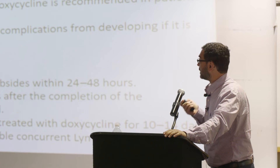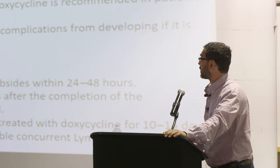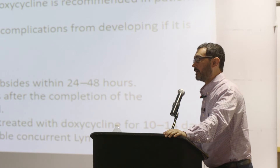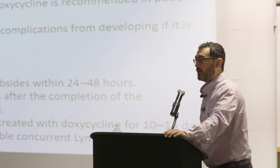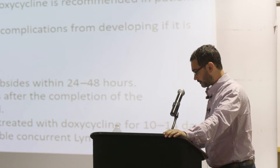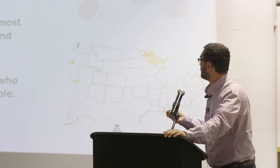There is some concern about using doxycycline because it can stain children's teeth, but that only occurs with antibiotic courses lasting over three or four weeks — not with the standard 10-14 day course.